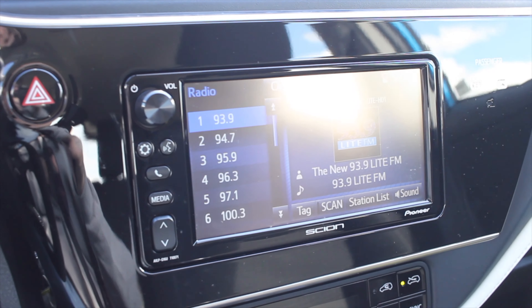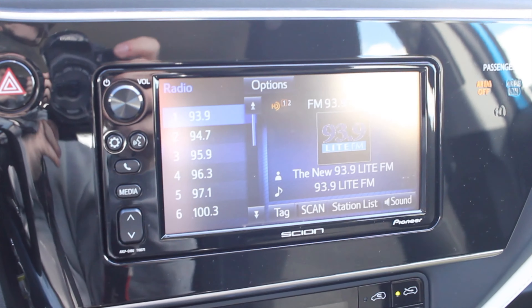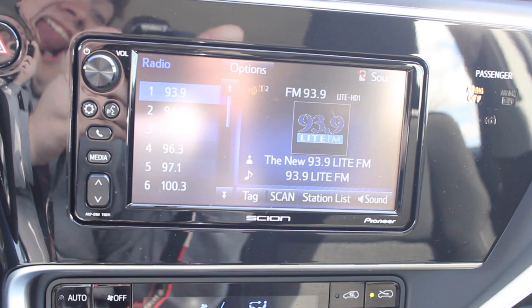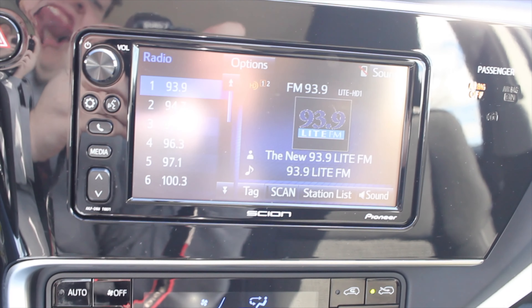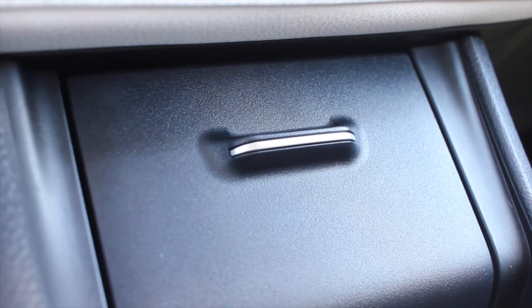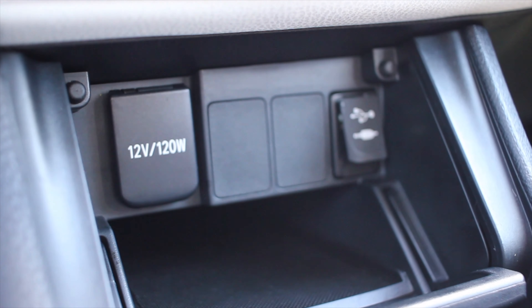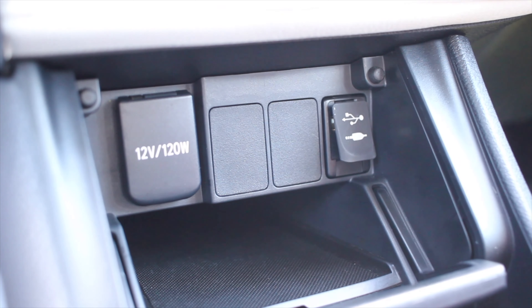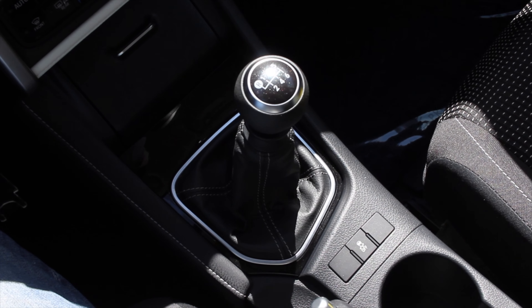Let's talk about the interior. In front of me I have two gauges — on my left is a tachometer with a coolant gauge in it, and on the right is a speedometer with a fuel gauge in it. I really like these actual gauges. In the middle, I do get some screens that show me things like my range and odometer. On the steering wheel, I get controls on the right for the center screen in the gauge cluster, and on the left I have my audio controls.